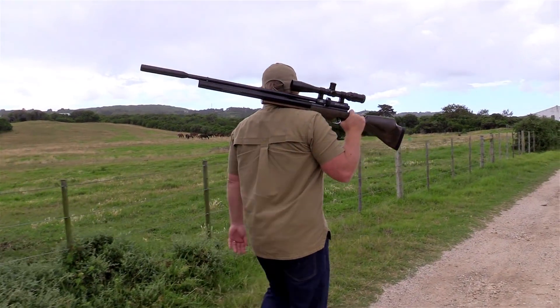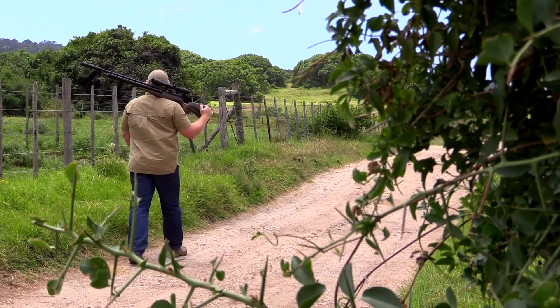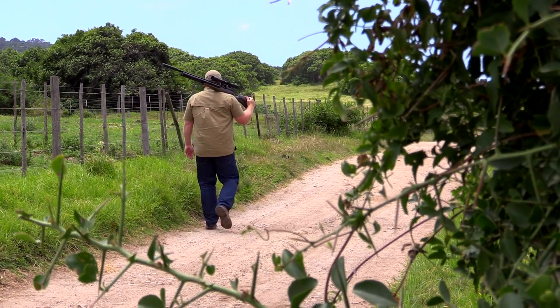This horse farm is over 500 hectares in size and has more than 20 pastures, giving us a lot of ground to cover.